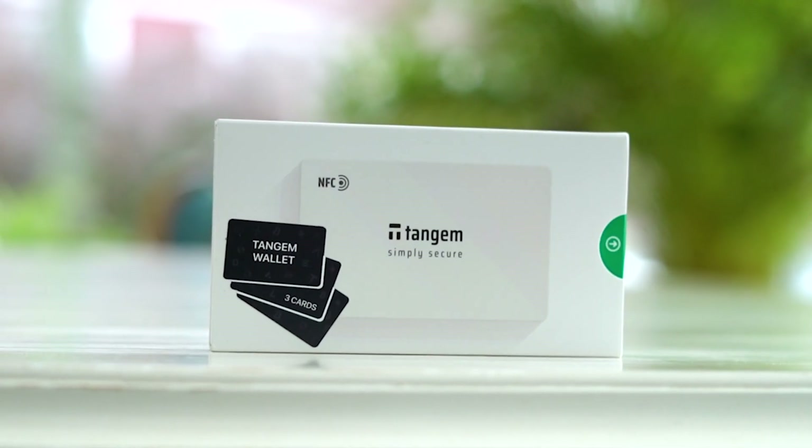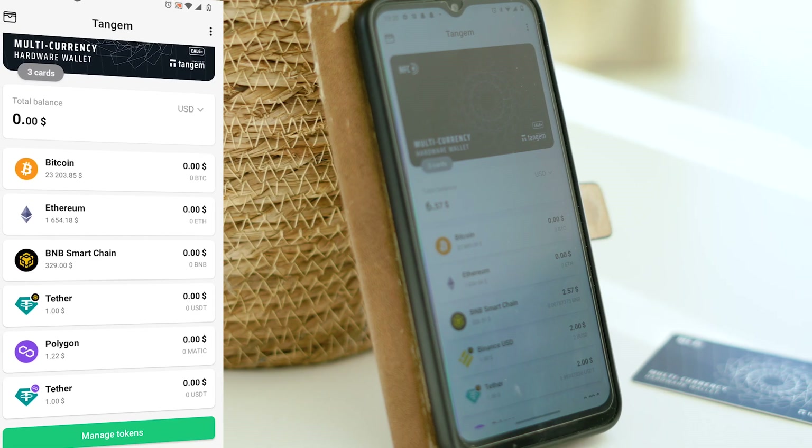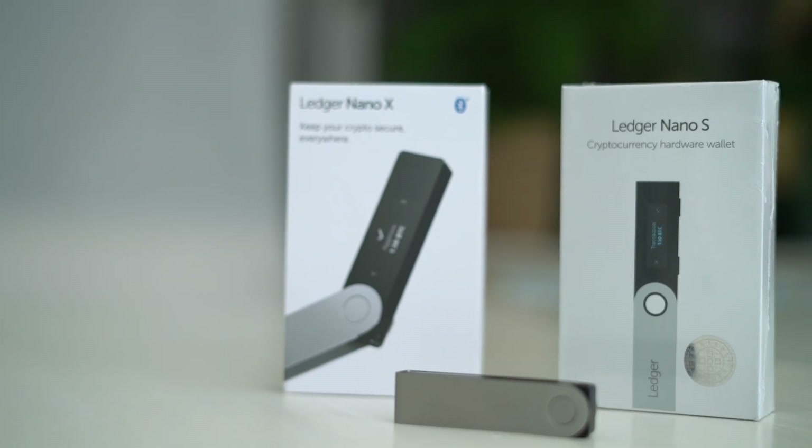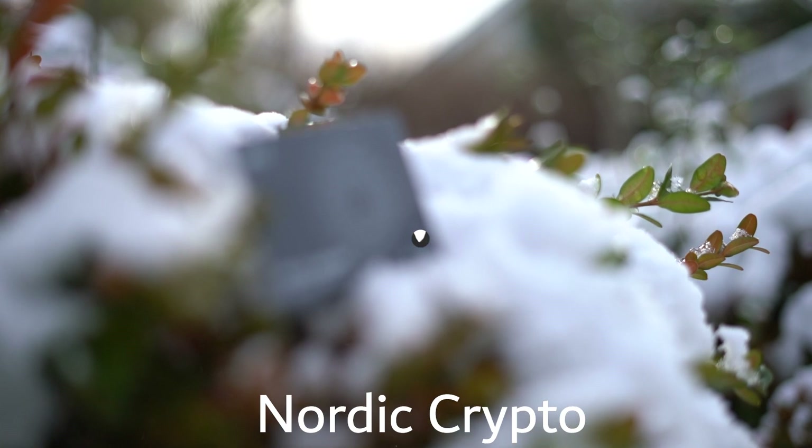In this video I'll review the Tangem hardware crypto wallet that is said to be the safest and most reliable crypto wallet in the world. So will they make traditional cold wallets make a run for it? Let's find out.